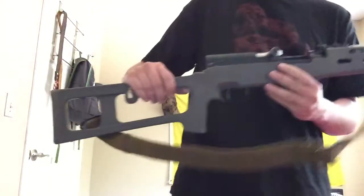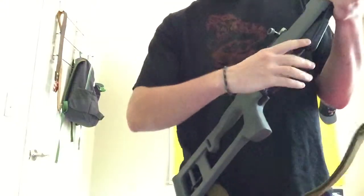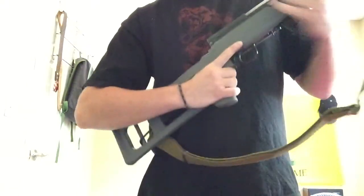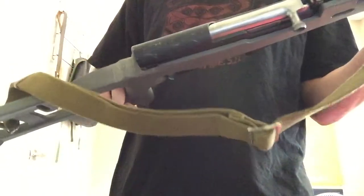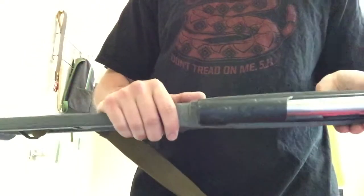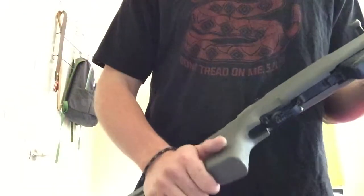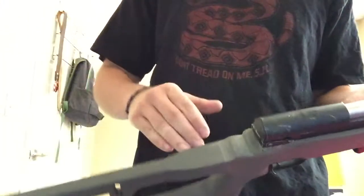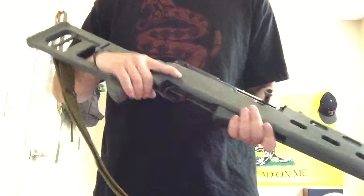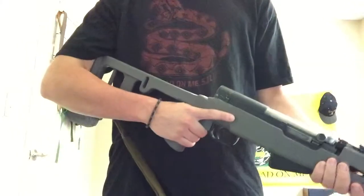Next is my battle rifle — a 1954 Tula Arsenal Russian SKS chambered in 7.62x39. This thing has seen some rough use; I beat the hell out of it basically just for giggles, and I ended up breaking the original stock. I replaced it with an ATI Fiber Force Dragunov-style stock that I bought on Cabela's, which wasn't too expensive.